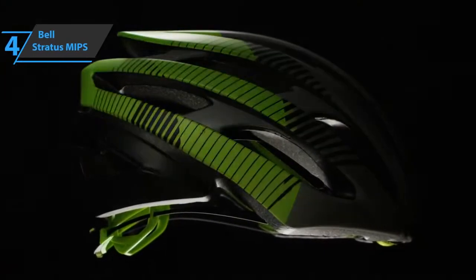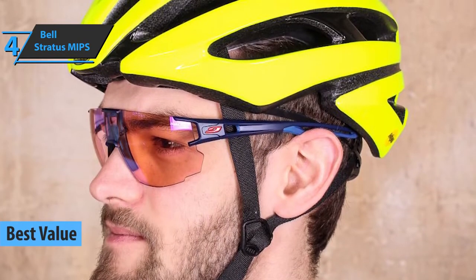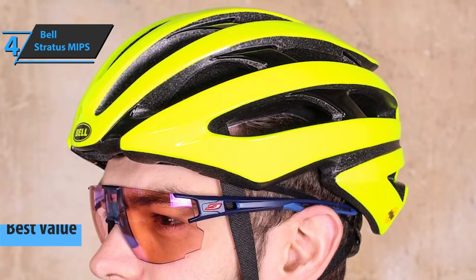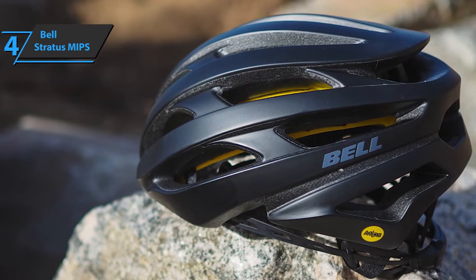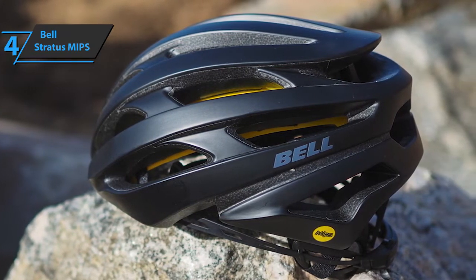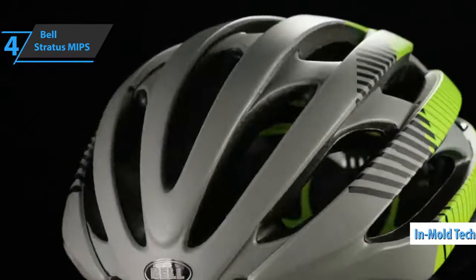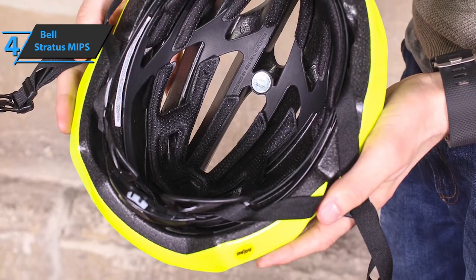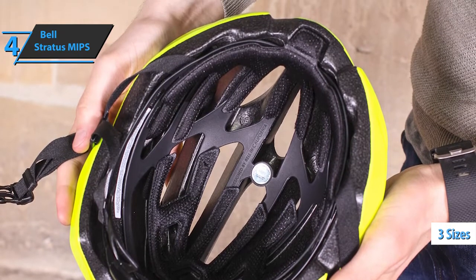If you're searching for a product that delivers the top bang for the buck, look no further than the Bell Stratus MIPS — the best value road bike helmet available on the market in 2022. The Bell Stratus MIPS is a classic in the Bell catalog, perhaps because it's one of the most balanced models in its range. This model sports many features of the most exclusive and expensive helmets, such as the exterior design of the Z20 shell, and also provides an excellent price-quality ratio. The final weight is quite moderate, just one gram more than the exclusive Z20. This model is available in three sizes, while most helmets on the market are only offered in two sizes.